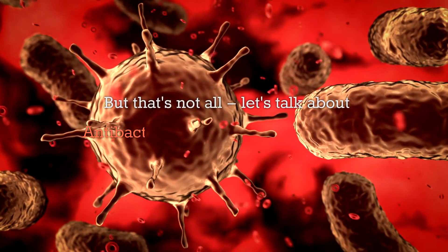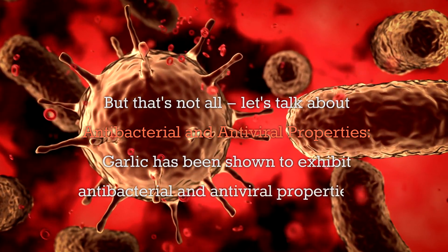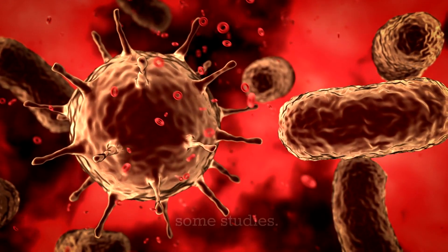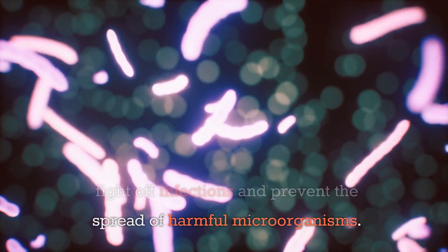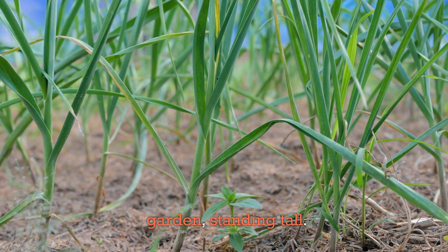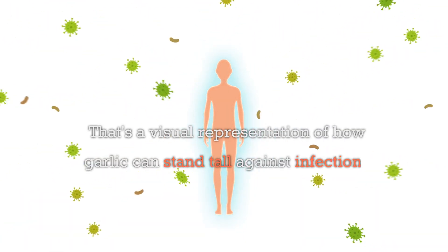But that's not all. Let's talk about antibacterial and antiviral properties. Garlic has been shown to exhibit antibacterial and antiviral properties in some studies. These properties may help the body fight off infections and prevent the spread of harmful microorganisms. Picture garlic standing tall in a vegetable garden — a visual representation of how garlic can stand tall against infections.